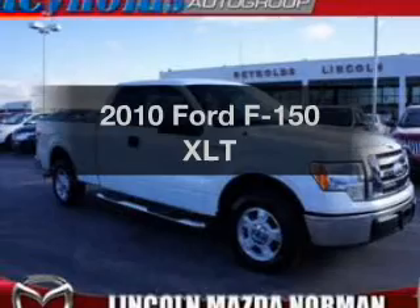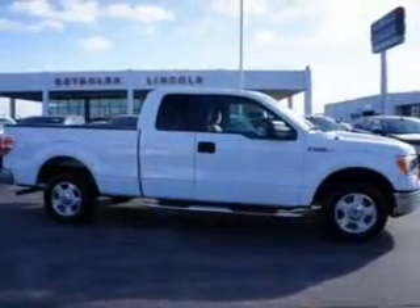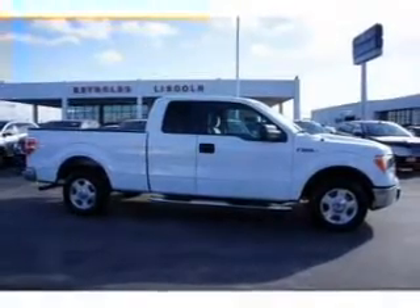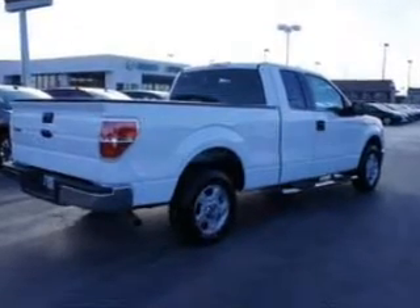Check out this 2010 Ford F-150. If you're looking for a first-rate auto, this one could be yours today. With a powerful 8-cylinder engine connected to a smooth-shifting 6-speed automatic transmission, premium wheels give a more luxurious look.